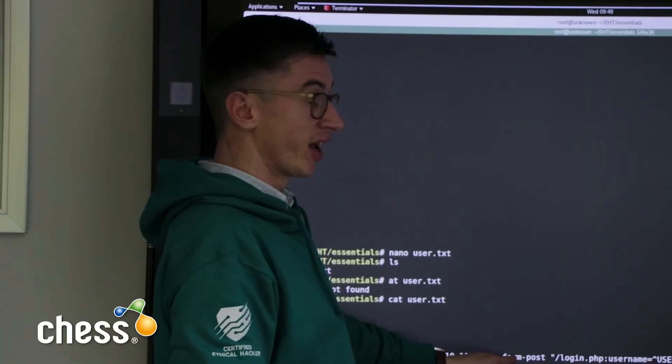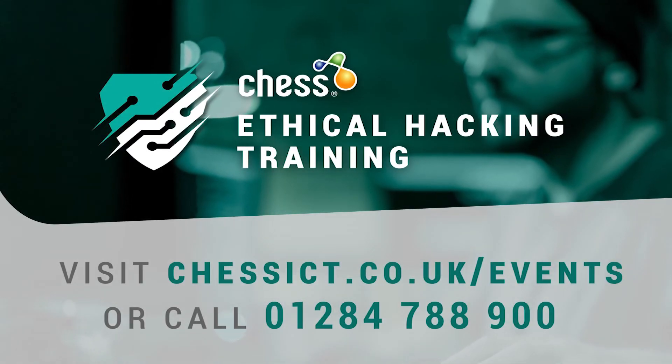You can find out about our Ethical Hacking courses on chessict.co.uk under the events page, or give us a call.